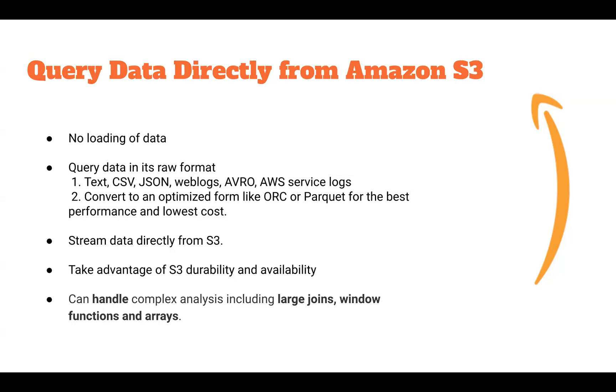The formats supported by Athena are text, CSV, JSON, and other formats that can be stored directly in Amazon S3 and streamed into Athena. The most optimized formats are ORC and Parquet, which increase performance and lower cost. In Athena, we can perform large joins, window functions, and arrays. Since Athena uses S3, the durability and availability of S3 adds to its advantage.